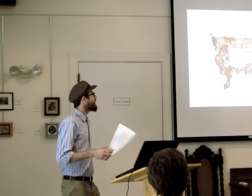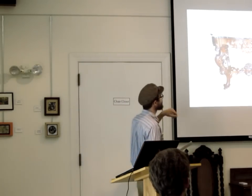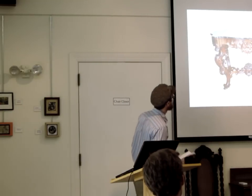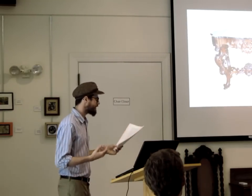Here's a center table. This is a marble top. You can see the scrolls down here — small scrolls — heavily, heavily carved.